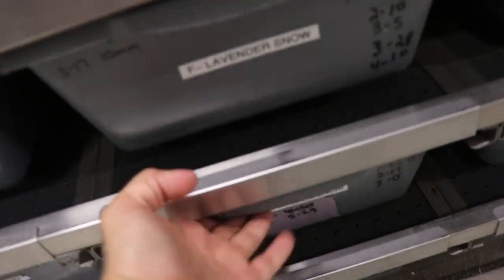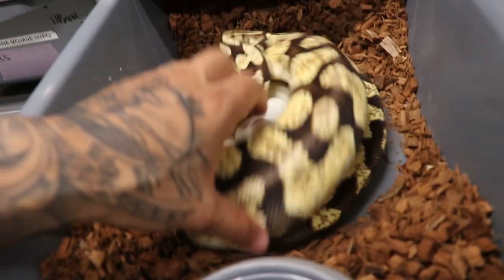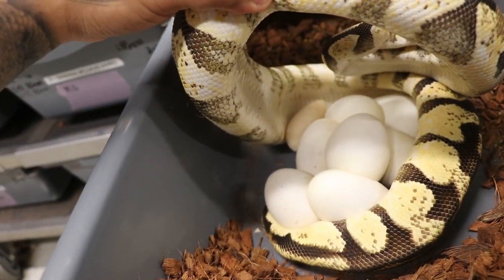All right guys, so here is the female — let's see if she's done laying. Yes, I believe she is, and check this out. Let's see — she has a really good clutch: one, two, three, four, five...